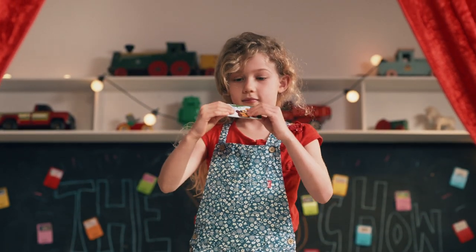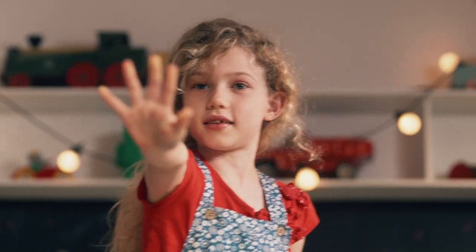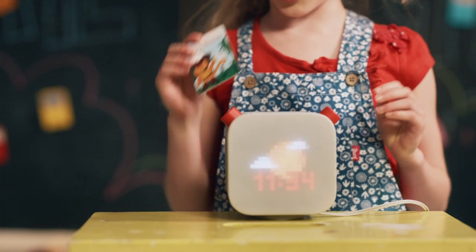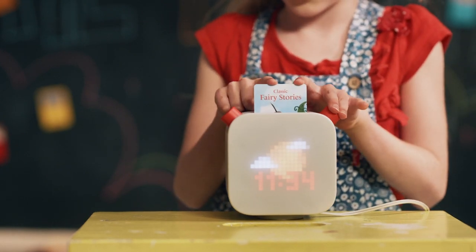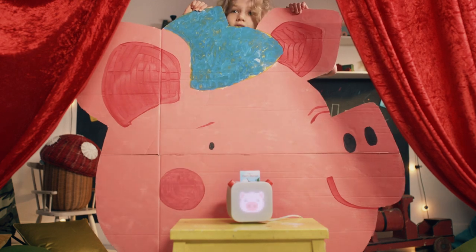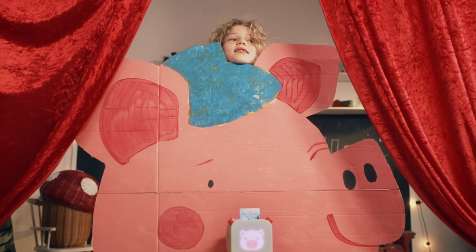Amy has a Yoto card. You just take the card and — wait, this is our show! To listen, you take a card and put it in the slot at the top. The audio is automatically downloaded onto your Yoto Player, so you can take it with you on all your adventures.